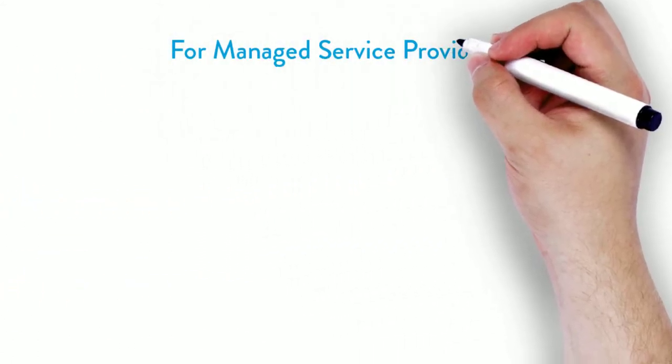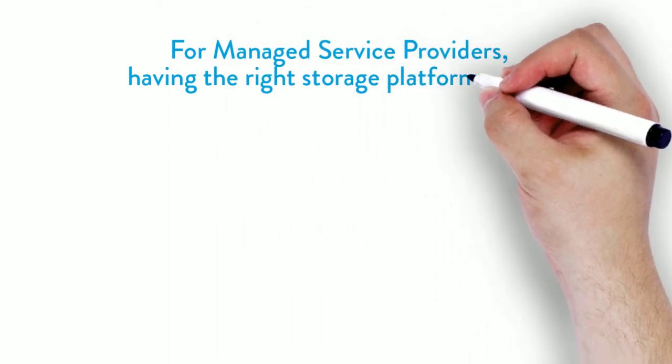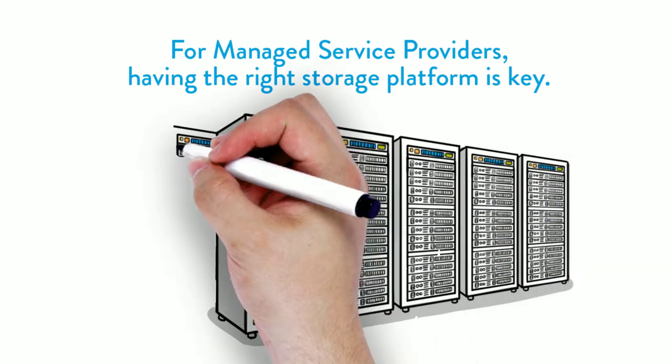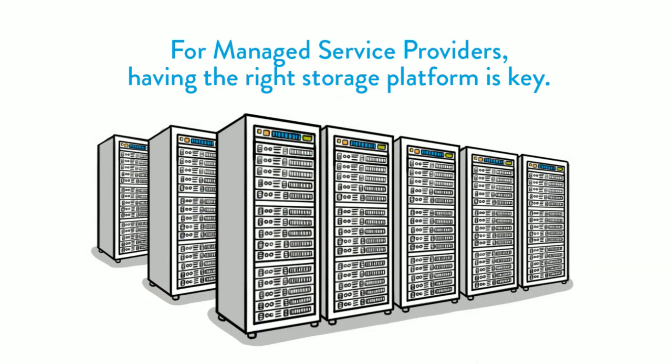For the managed service provider community, ensuring you have the right storage platform to respond quickly, dynamically and competitively is the key to increasing customer satisfaction and growing hosted revenues.